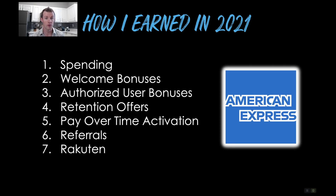Number six, card referrals — referring somebody else to sign up for a card of their choice. If they get approved for the card account, you'll receive a bonus and they'll receive their own welcome bonus. And number seven is Rakuten, an online shopping portal. I mention it frequently as a way to earn additional cash back on top of the rewards of your credit cards. You can switch the settings in your profile from cash back to American Express Membership Rewards points.